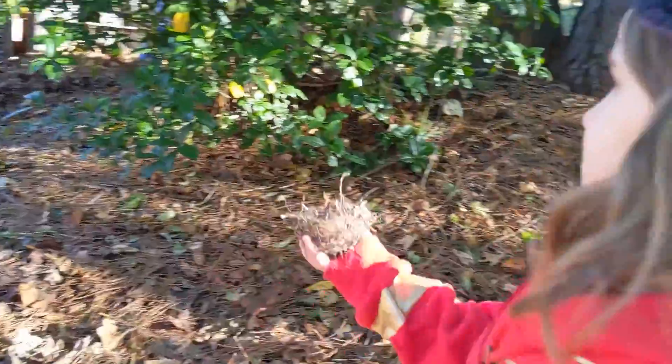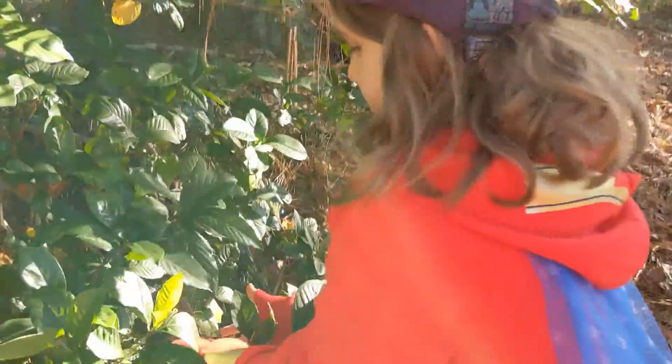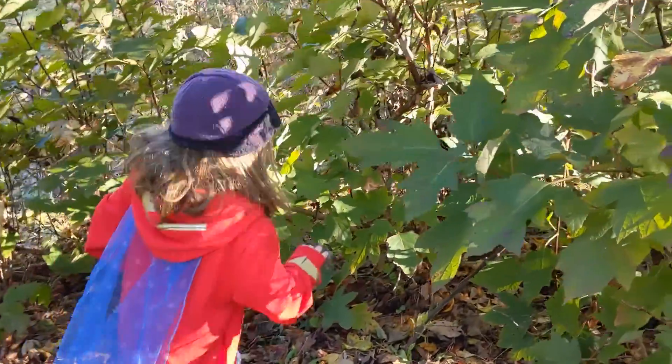What do you think this nest should be? Here? Here? Here? Here? Or... here?